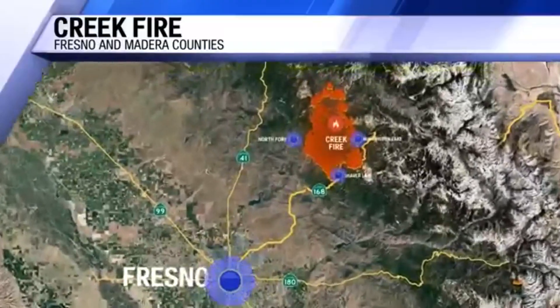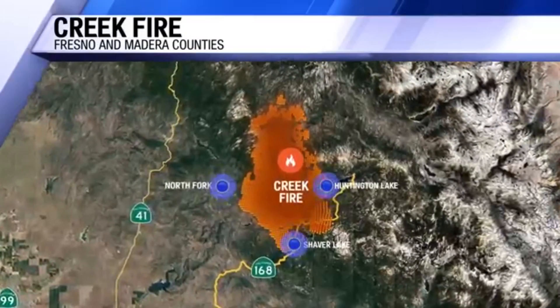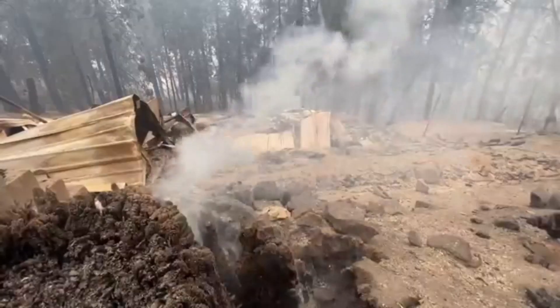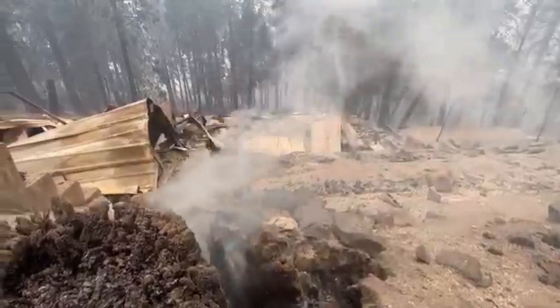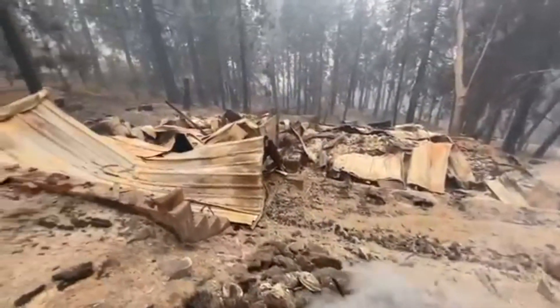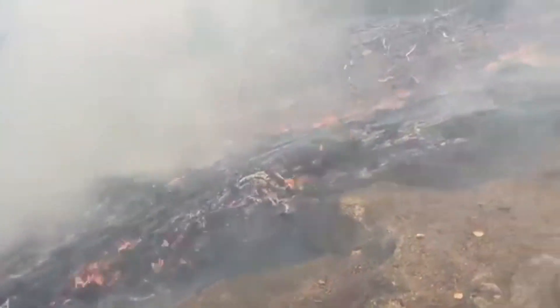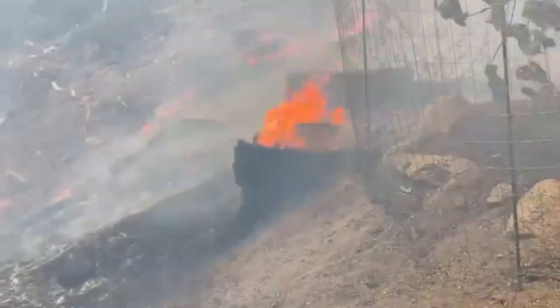The latest developments in the Creek Fire: more than 78,000 acres scorched with zero percent containment. Right now we're being told that several people are trapped by flames at Shaver Lake. We have team coverage tonight.